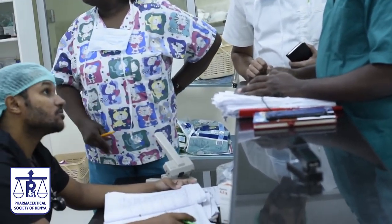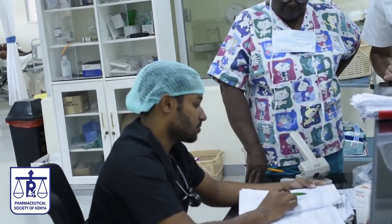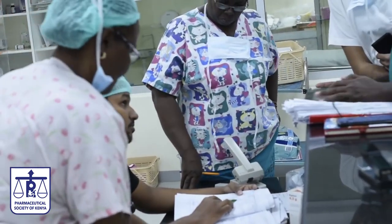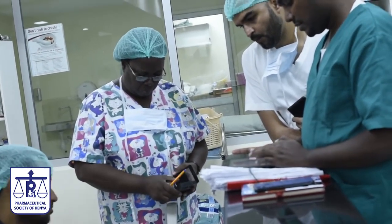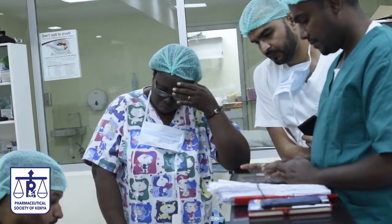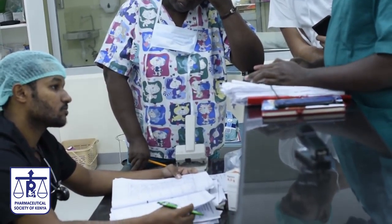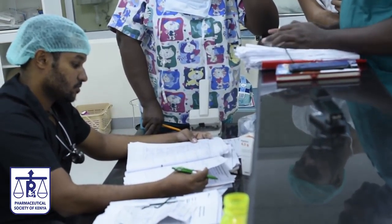The other thing we also do here during ward rounds is medication reconciliation. We make sure what the patient was receiving before is not being duplicated in the treatment. We do medication history taking — we sit down with the relatives and ask them, and we usually tell them to bring all the medicines the patient was using before admission so we can cross-check what we are giving.